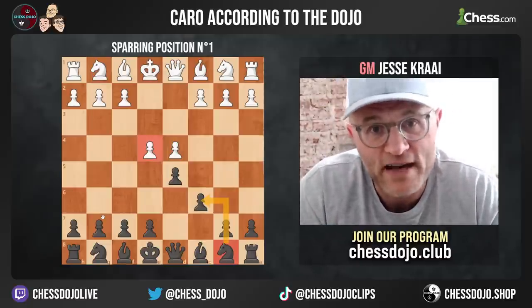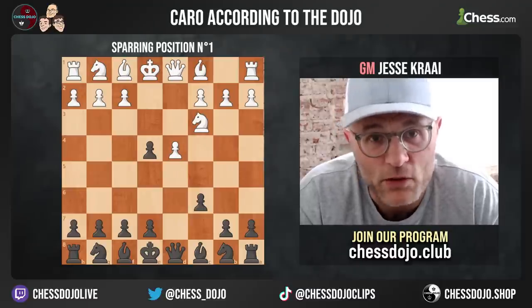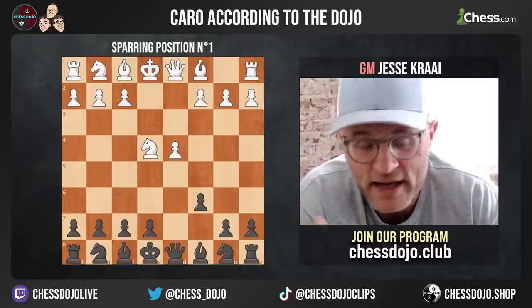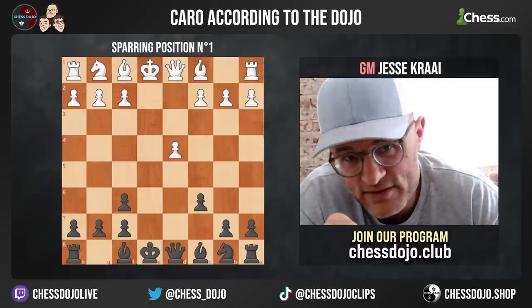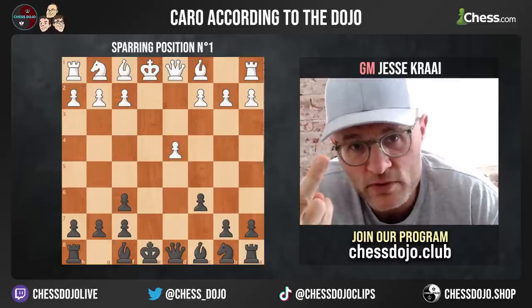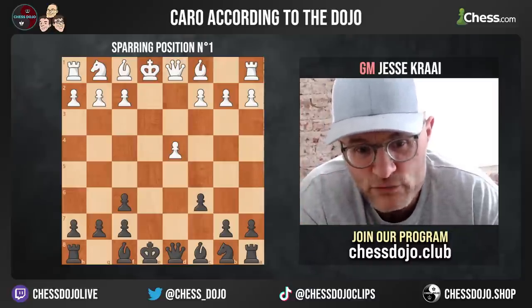We're going to go through the five main positions, starting with the one people usually call the main line. We take the pawn. The hard thing for the white player here is black has all kinds of moves. When we play exf6, that's fundamentally a developing move because we need two pawn moves to develop both bishops — so that pawn move helped develop the bishop. There are a couple of interesting things in terms of the dynamics of the position now in front of us.